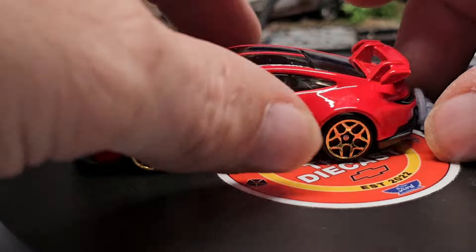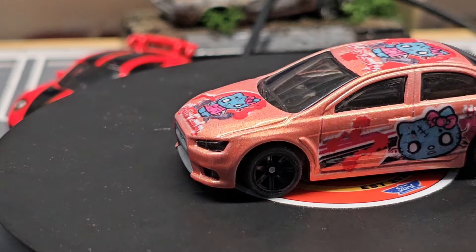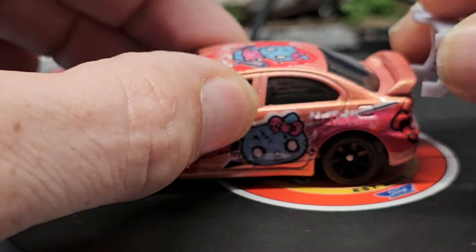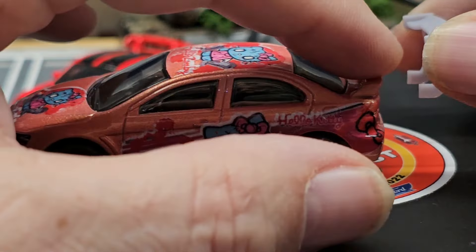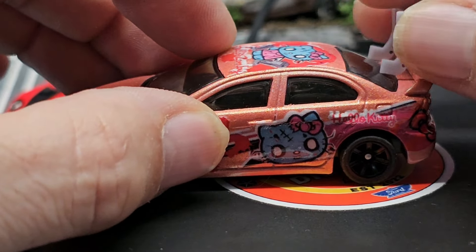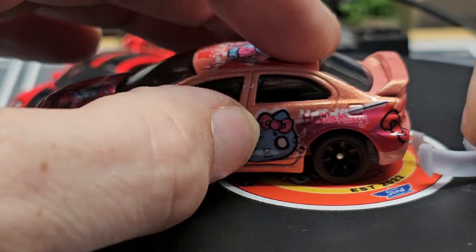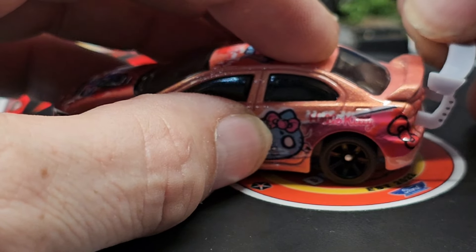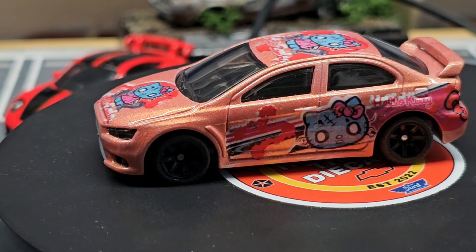The last thing I got this day was this wing. I was thinking on this car you could take this wing off and add that one — just to give it more of a drift car look, for example.